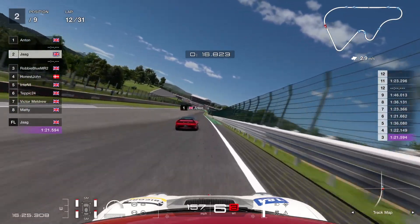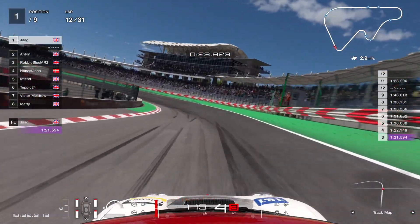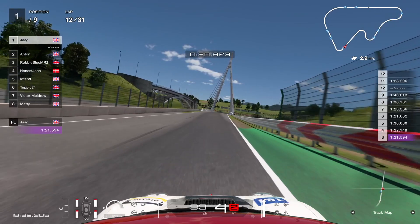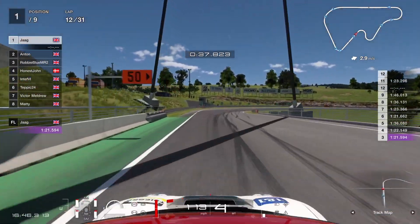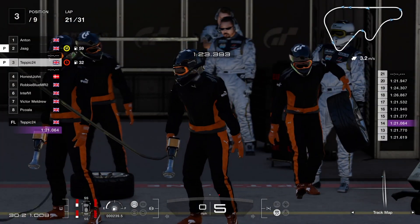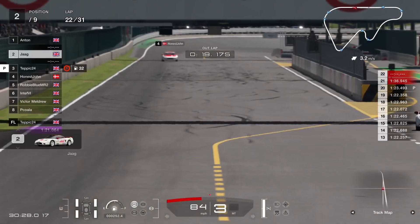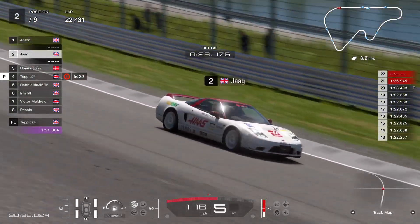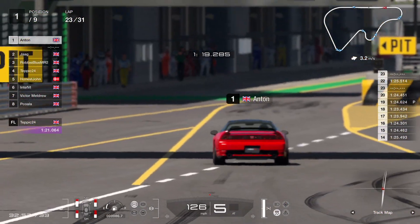Anton is going wide again — just losing momentum. Jag is reeling him in, going round the outside. Tepic holds it on the outside — close to the barrier but no penalty for crossing the white line. That's Jag back into the lead, with Anton down in second. We're on lap 21 with more pit stops coming up. Jag is leaving the pits — he's on hards, so that'll be it for him to the end, on a low fuel load. Anton is coming in again. His hard tyres were wearing quite well.